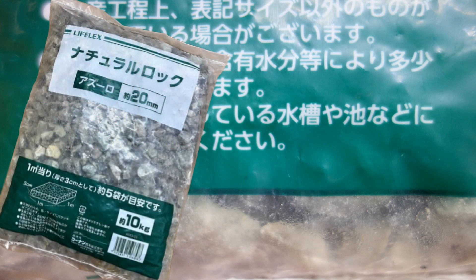次回はですね、サムネイル画像を先にお見せしちゃいますが、我が家にある渓流魚飼育水槽のレイアウト変更の様子をお届けさせていただく予定です。しかも、「生き物を飼育する水槽や池には使用するな！」と書いている砂利を使うというね。よかったら楽しみにしておいていただけると嬉しいです。